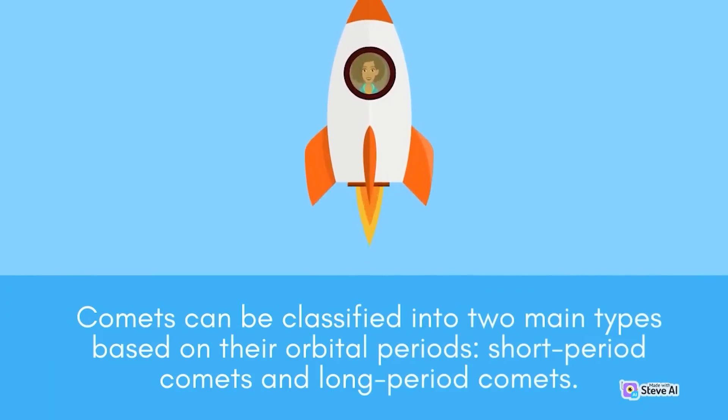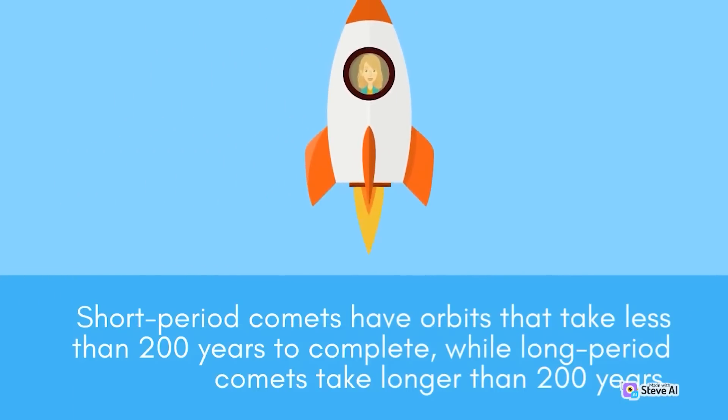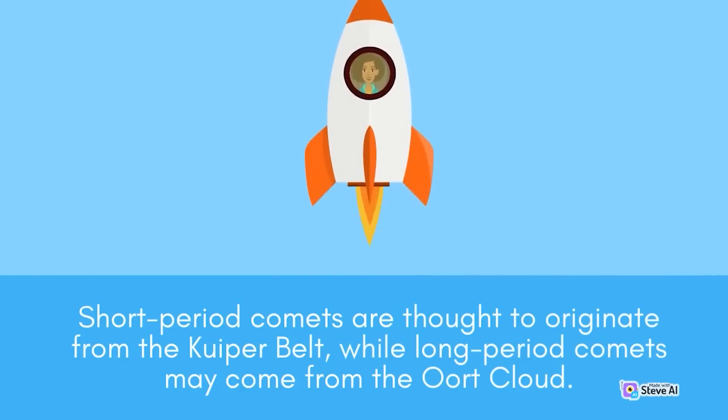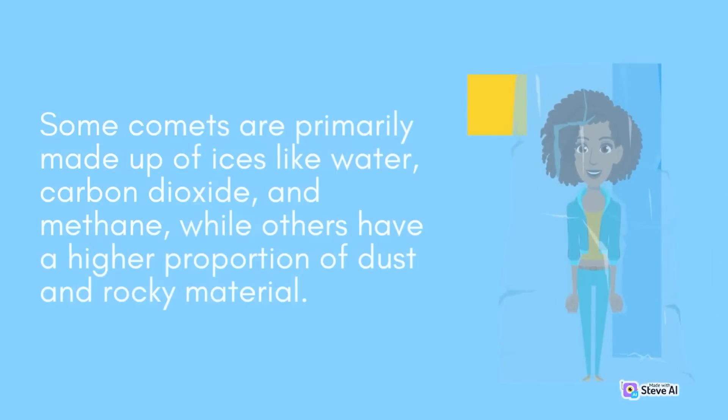Comets can be classified into two main types based on their orbital periods: short-period comets and long-period comets. Short-period comets have orbits that take less than 200 years to complete, while long-period comets take longer than 200 years. Short-period comets are thought to originate from the Kuiper Belt, while long-period comets may come from the Oort Cloud. Comets can also be classified based on their composition — some are primarily made up of ices like water, carbon dioxide, and methane, while others have a higher proportion of dust and rocky material.